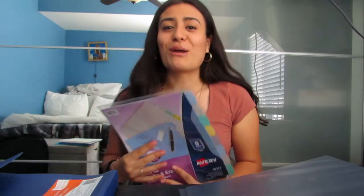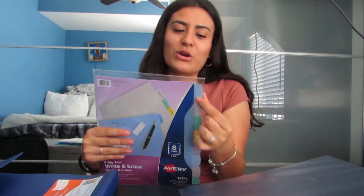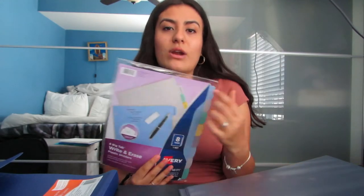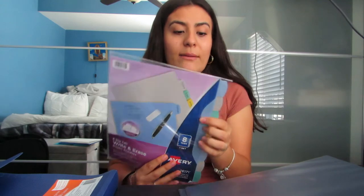I bought a pack of dividers to put in the binder and I'm going to label them according to each course. This pack comes with eight, so I'll probably leave one for the labs as well, so I can separate lecture and lab. Right now I don't know anything about clinical, so I will put clinical either in a separate binder or a folder.